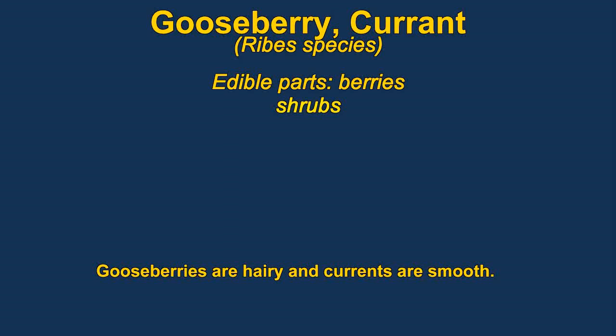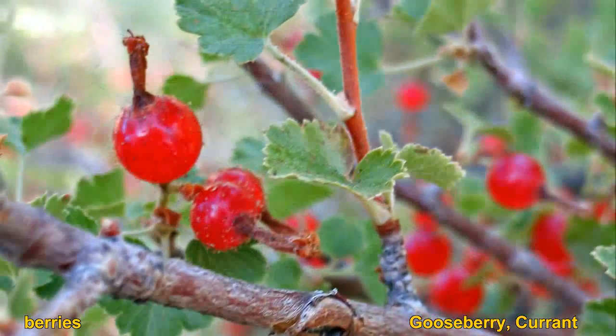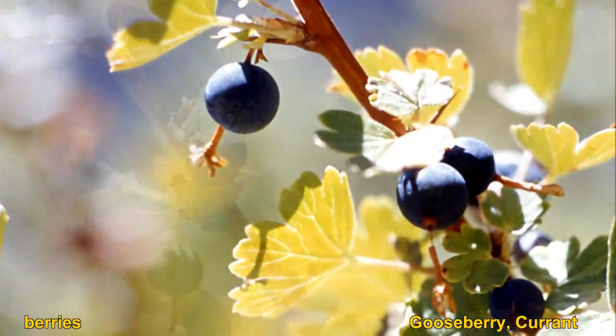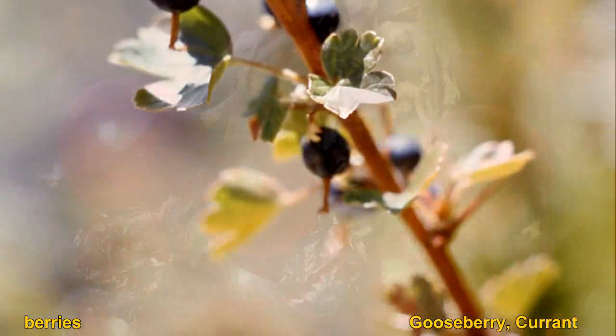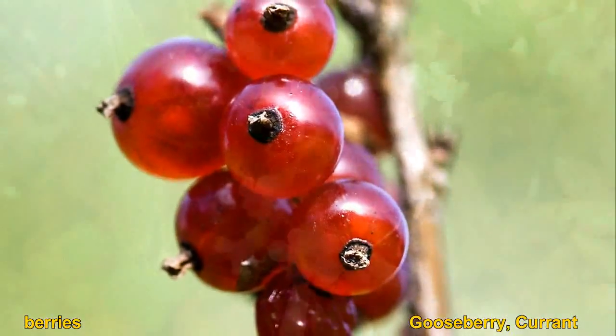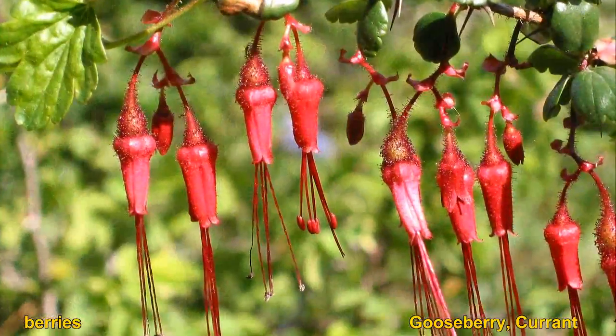Gooseberries and currants are closely related. Gooseberries have the hairier fruit; currants are smooth. Currants have a stripe pattern that looks sort of like a basketball. They both usually have little projections on the end of their fruit. The berries are usually very good raw — sweet and good — and they make good jellies. The fruits usually ripen in the late summer or fall.